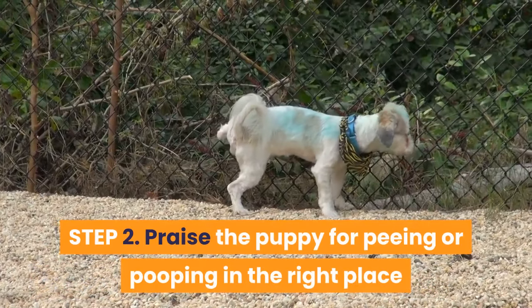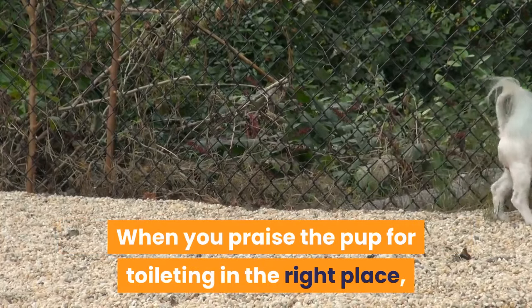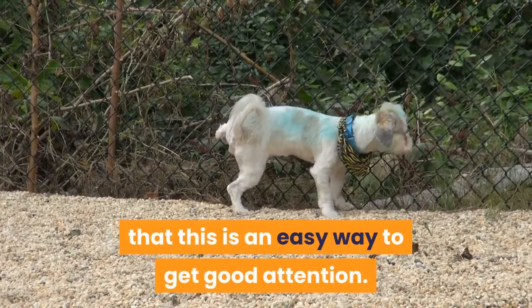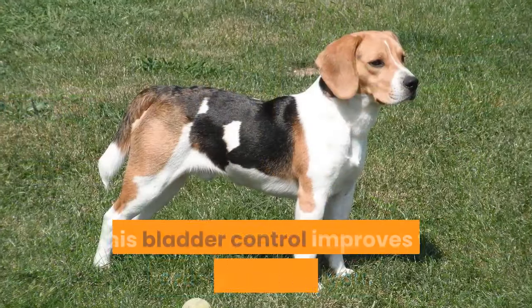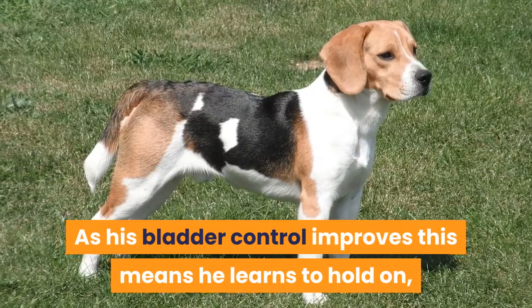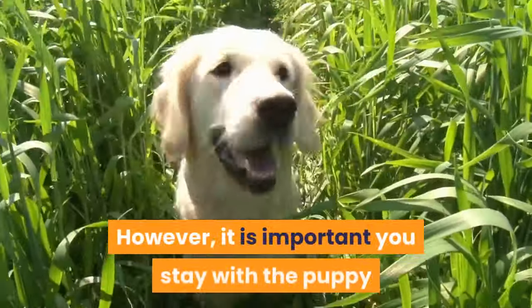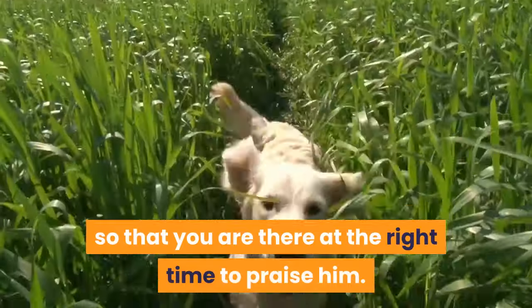Step 2: Praise the puppy for peeing or pooping in the right place. When you praise the pup for toileting in the right place, the penny drops in his mind that this is an easy way to get good attention. This makes him want to toilet in the allocated spot in order to please you. As his bladder control improves, he learns to hold on in order to save his pee for a treat. It is important you stay with the puppy when he's outside, so that you are there at the right time to praise him.